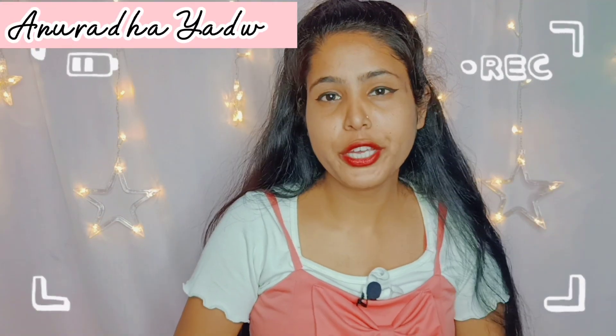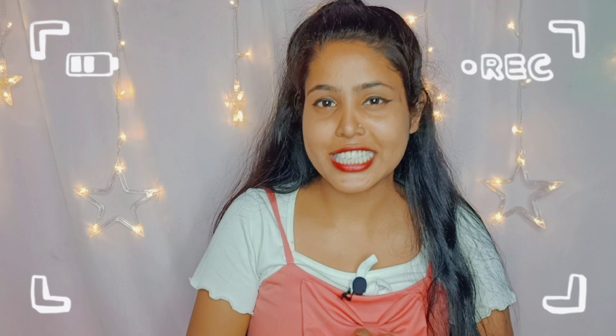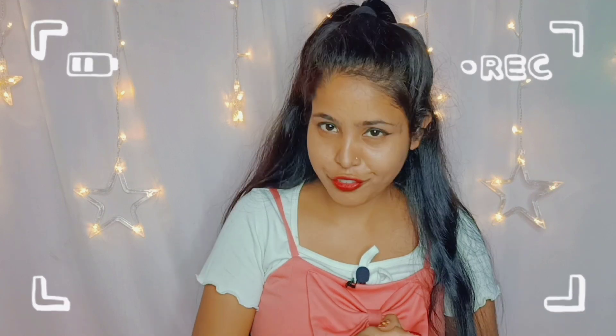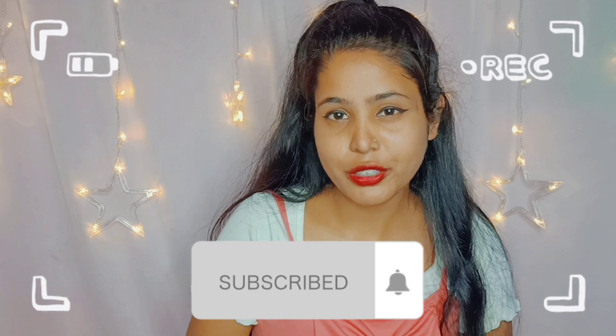Hey guys, do you want to make your Instagram story look more attractive? Here is the video — today I am going to tell you about Instagram's top secret fonts that you can use in your story to make it look more attractive and beautiful. Let's start the video, but before starting, if you are new to my channel, do consider subscribing. Without any further delay, let's get started.